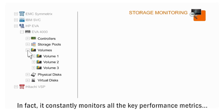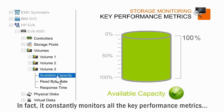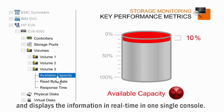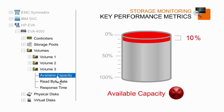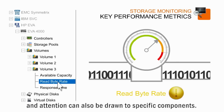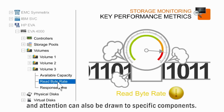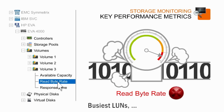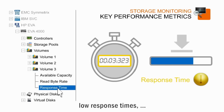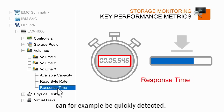In fact, it constantly monitors all the key performance metrics and displays the information in real-time in one single console. The overall activity of the SAN is regularly collected and attention can also be drawn to specific components. Busiest LUNs, overloaded controllers, low response times can, for example, be quickly detected.